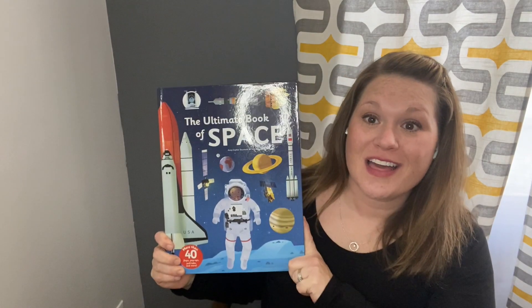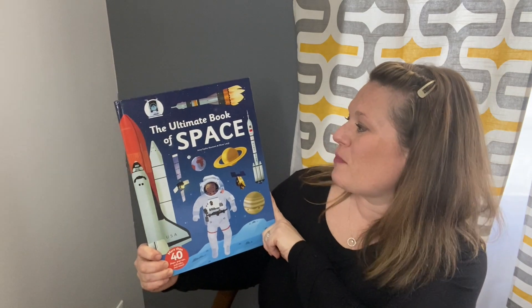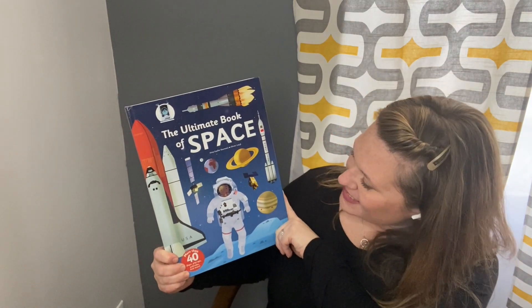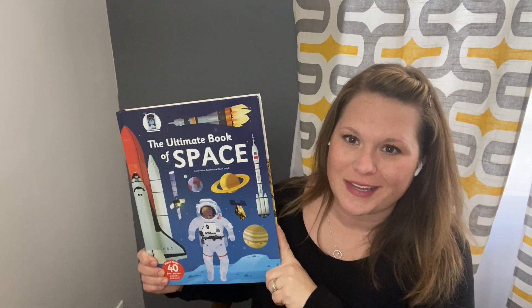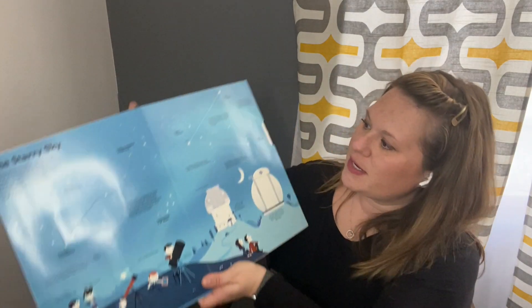Today we're going to look at the book 'The Ultimate Book of Space' by Annie Sophie Bauman and Oliver Lake Took. I think this book is really interesting and cool in a lot of different ways. I don't know if we're going to read everything in it, but there's definitely some really cool parts here.